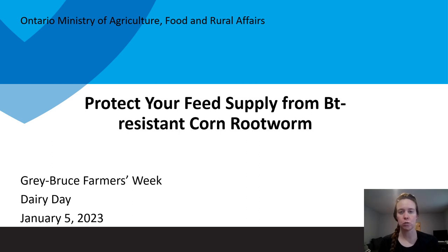Hi, my name is Christine O'Reilly. I'm the foraging grazing specialist with OMAFRA. My talk today is about the biggest threat to your homegrown feed supply, both in 2023 and in the years ahead.